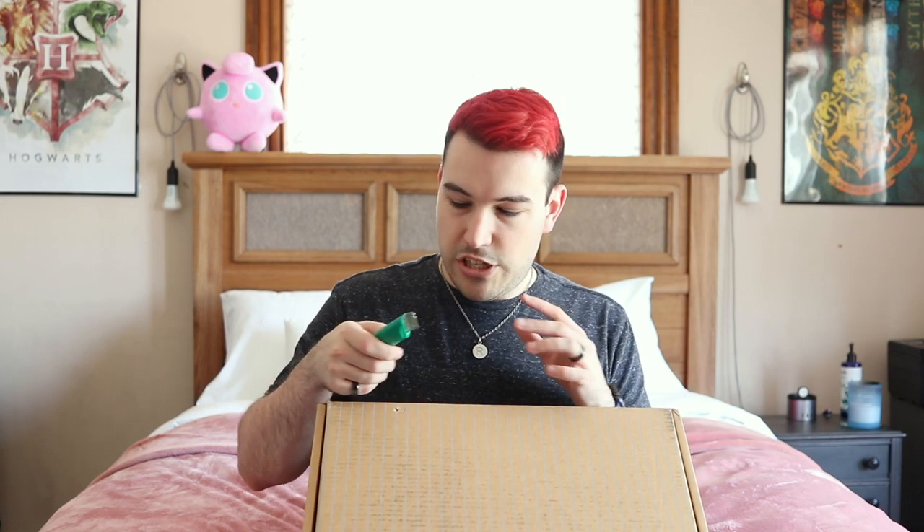I figured I would go ahead and open this up because this is from their linen collection and I have never had linen, let alone felt their linen. So let's see. Cut my tape. I love that their box is like a suitcase and they ship it like that.